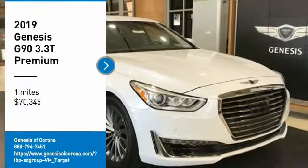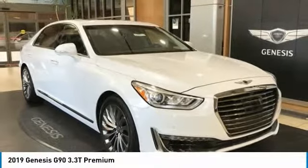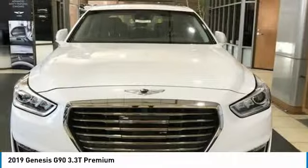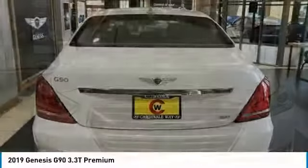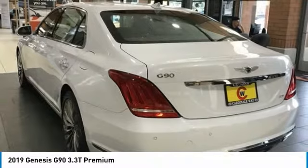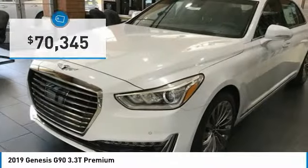Stop by and take a look at the 2019 G90. The Genesis G90 is the ultimate luxury sedan, with high levels of technology, comfort, quality, and functionality. This vehicle will make you feel like royalty and is priced below $75,000.